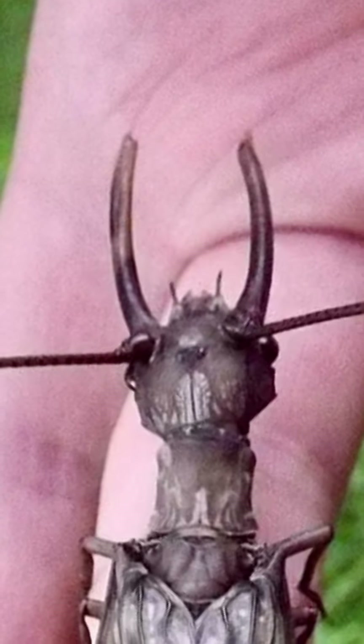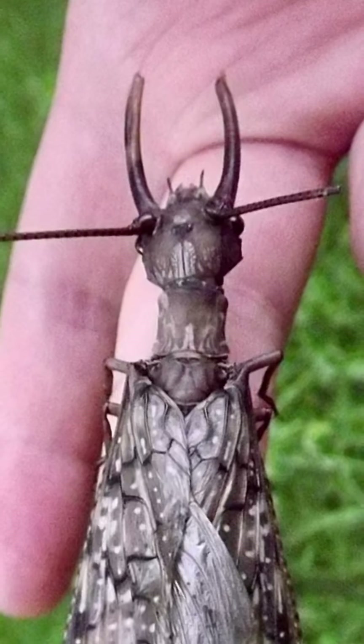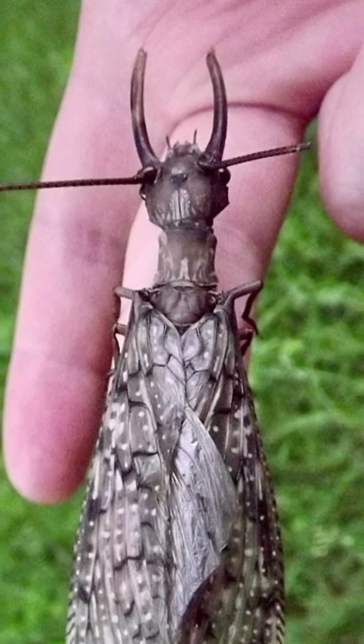Males will get even bigger chompers, repurposed for mating during the adult's short life out of the water, which is only a week to breed.